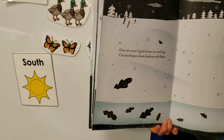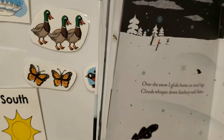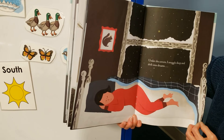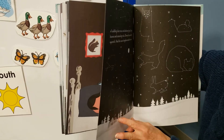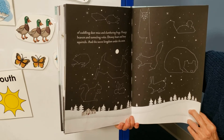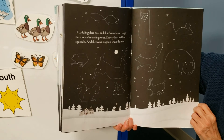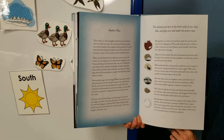Over the snow, I glide home on tired legs. Clouds whisper down feathery soft flakes — it's coming down. Under the covers, I snuggle deep and drift into dreams, kind of like the way the animals are under the snow — of cuddling deer mice and stumbling frogs, hungry beavers and tunneling voles, drowsy bears and busy squirrels, and the secret kingdom under the snow. Dreaming about all those animals. And that's what goes on over and under the snow.